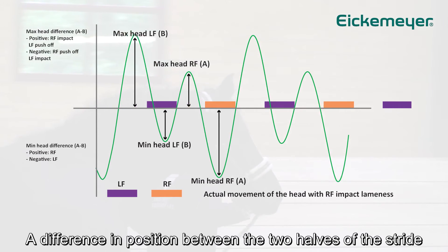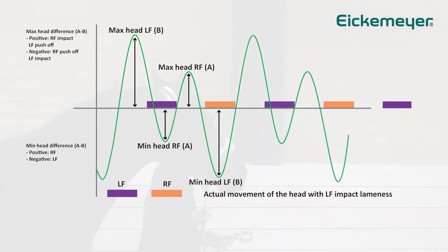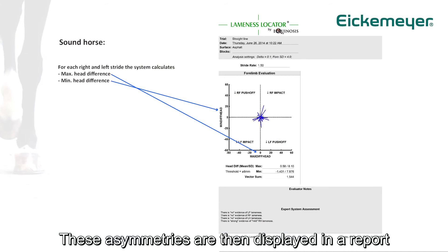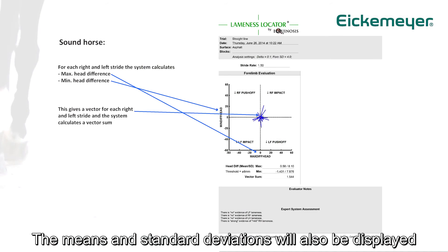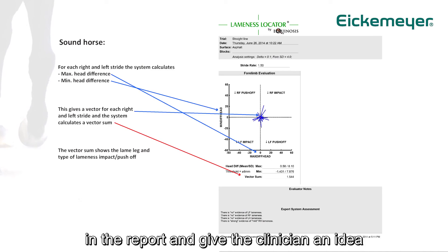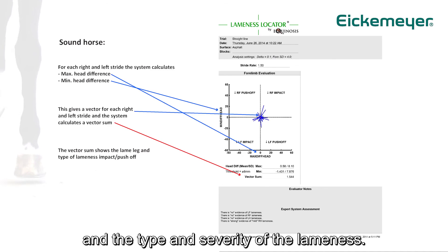A difference in position between the two halves of the stride will indicate an asymmetry in the movement of the horse. These asymmetries are then displayed in the report in a main plot for forelimbs and a subplot for each hind limb. The means and standard deviations will also be displayed in the report and give the clinician an idea of the consistency of the data collected and the type and severity of the lameness.